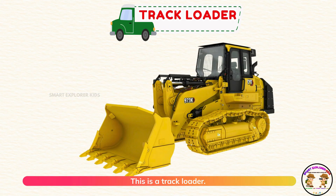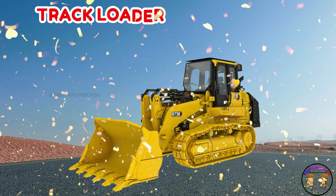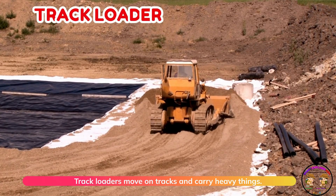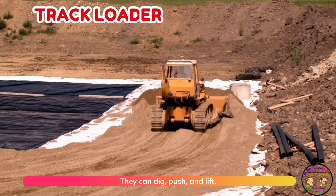This is a track loader! Track loaders move on tracks and carry heavy things. They can dig, push, and lift.